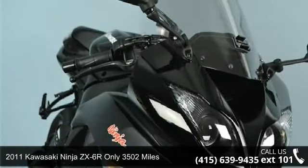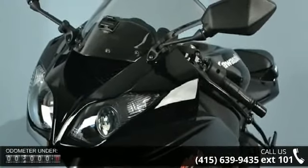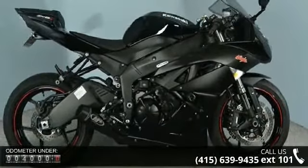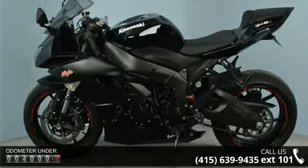Check out this 2011 Kawasaki Ninja ZX-6R. This is the motorcycle you've been looking for. Low mileage is an important factor in your purchase, and this vehicle delivers a low odometer reading. A test ride is waiting for you. Call now to schedule an appointment at our dealership.